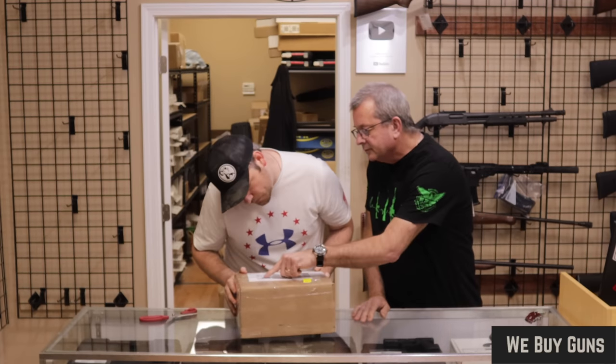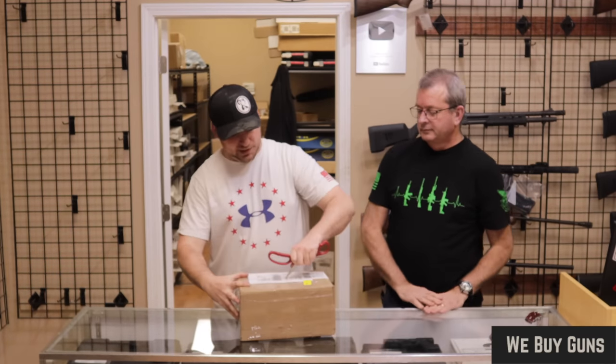Up next we have one from a customer in Pennsylvania. Big thank you for sending this one to us.